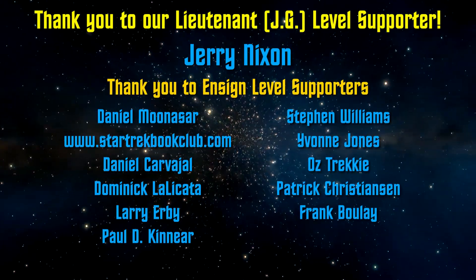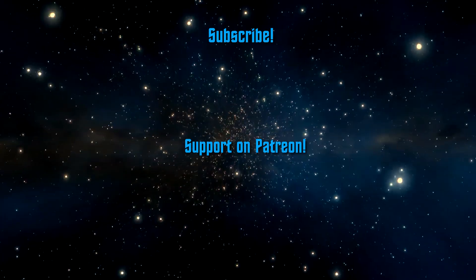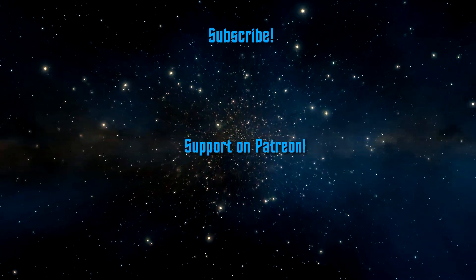Thank you so much for watching, and thanks to the Patreon supporters for bringing these videos to you. I really do appreciate it. I'll see you in the next video. Take care.